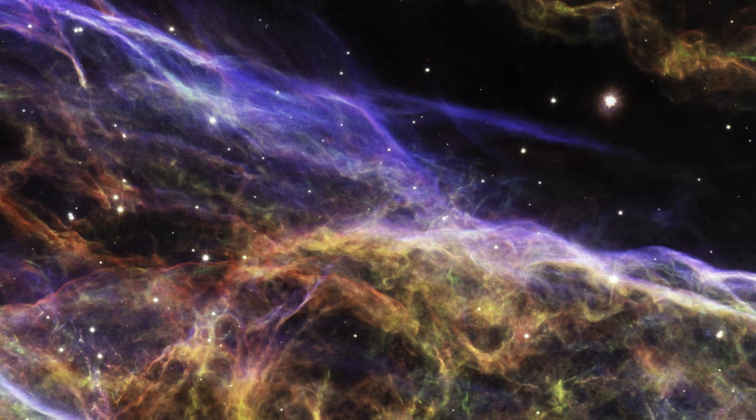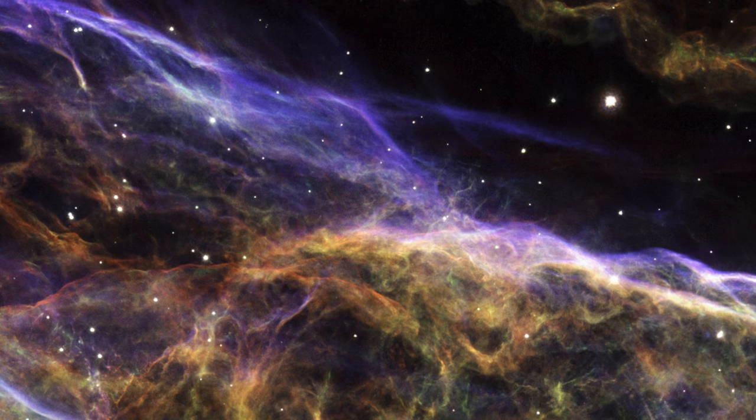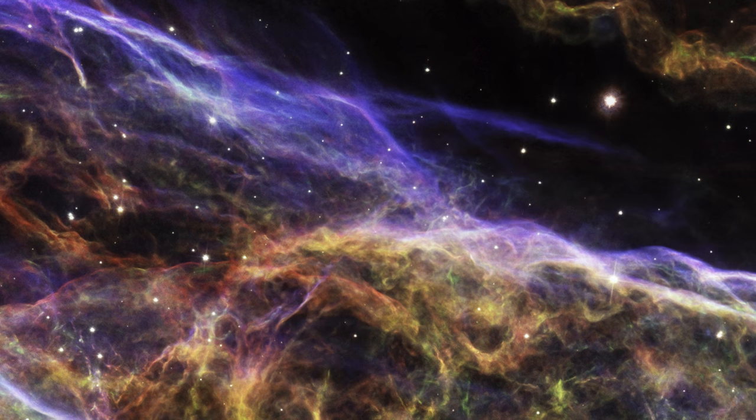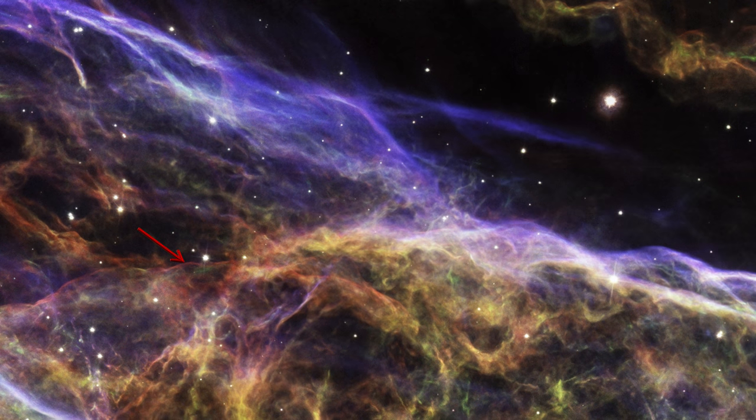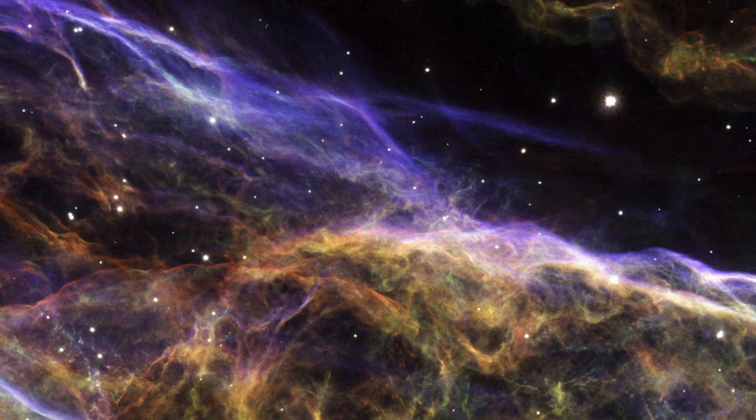Despite the nebula's complexity and distance from us, the movement of some of the delicate structures is clearly visible, particularly the faint red hydrogen filaments.